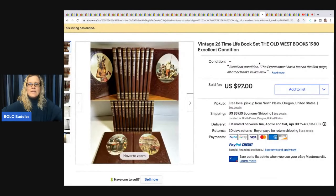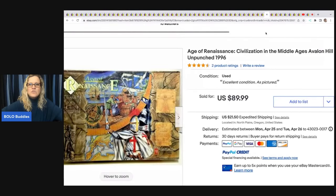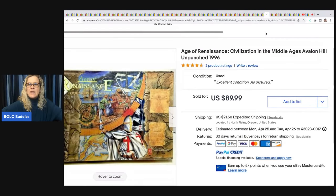These vintage 26-volume Time Life Old West book set from 1980 — she paid $20 at an estate sale and sold them for $97 plus shipping.